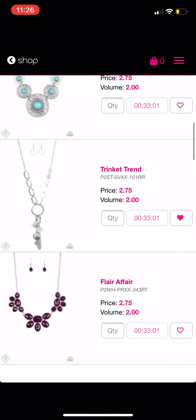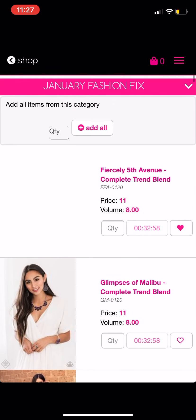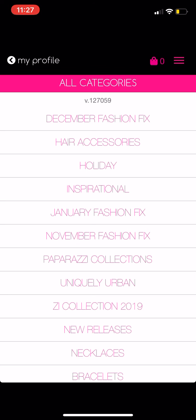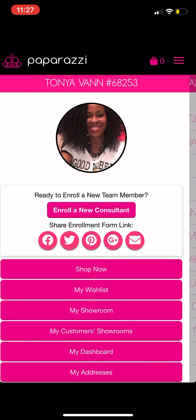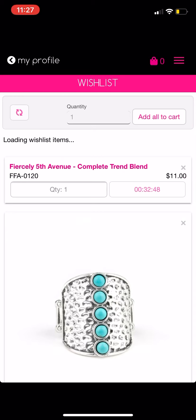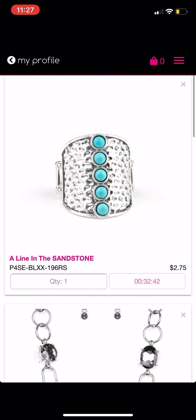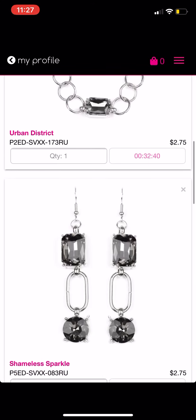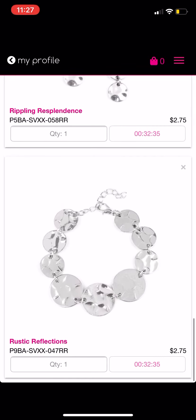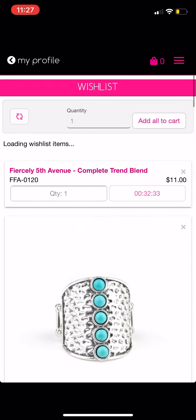Then you just go back to the home page and click on 'My Wish List' again, and you will see everything listed there. You can see the Fiercely Fifth Avenue complete trend blend, this ring, this necklace, these earrings, this bracelet, this necklace, these earrings, and this bracelet.